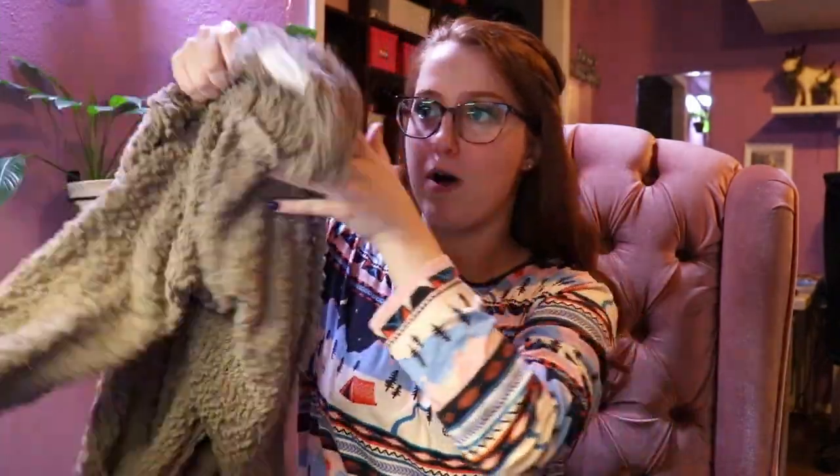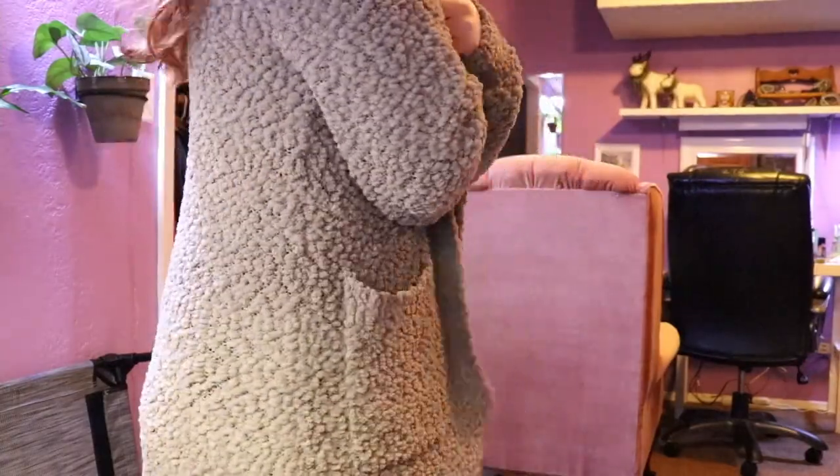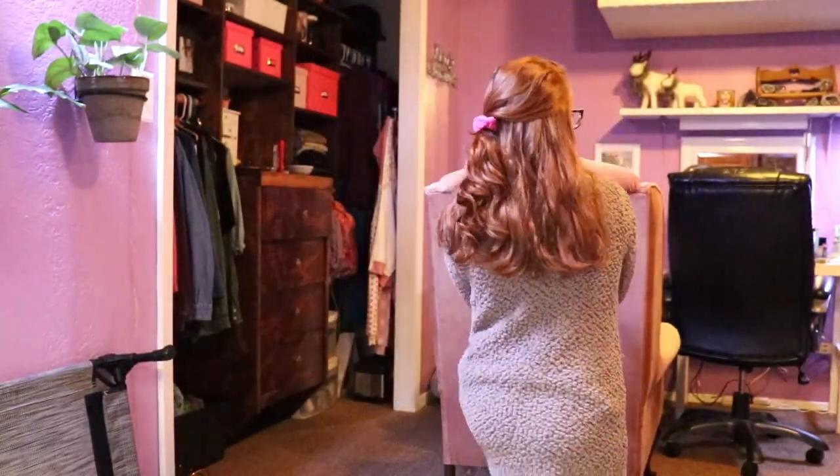Sam's mom also got me this really, really cozy cardigan. I'll go ahead and put it on — it's really soft and she did a great job picking it out. It also has pockets, which I love. This is going to be really great when it gets cold, finally — maybe next week. It was 80 degrees on Christmas, so pretty warm.